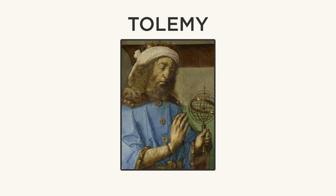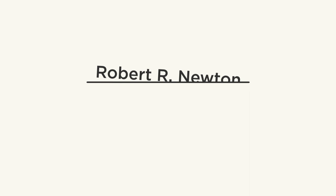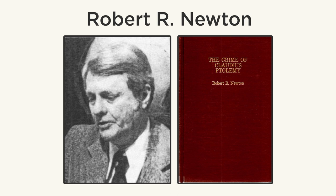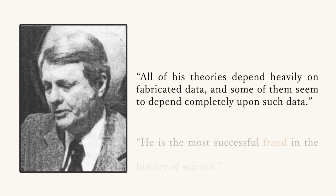Scientists have been faking images and data long before Photoshop existed. According to the history books, the first ever person to commit scientific fraud may have been the ancient Greek astronomer Claudius Ptolemy. He's well known for popularizing the geocentric model of the universe, with Earth at the center and planets, stars and moons revolving around it. But the observations that led him to this discovery have faced a lot of scrutiny.